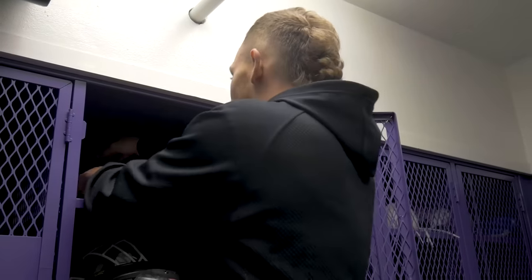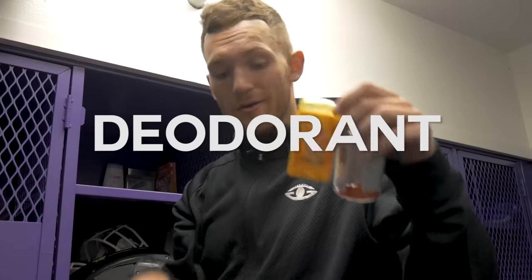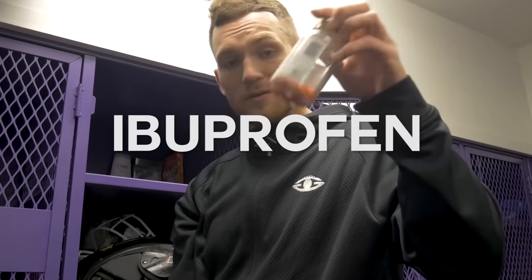Up next I've got my handy dandy headbands, which are all homemade. I wear those on my head to reduce sweat from my helmet so no sweat gets in my eyes. We're almost done with the top part of the locker — I've also got some good old-fashioned baby powder, some deodorant, and some ibuprofen. You can never go wrong when you've got aches and pains, but use ibuprofen with caution.